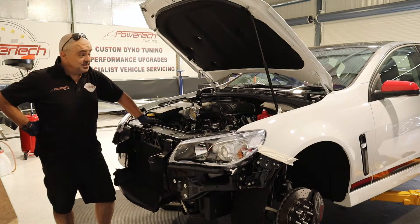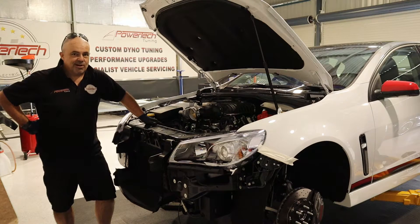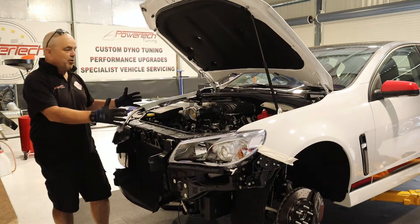We're going to put this on the dyno very shortly. It's only been a two-day conversion — put it on the dyno, spin her up and really stretch her legs. Next segment you'll see this thing get going. What a beauty, the proper unicorn.